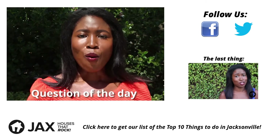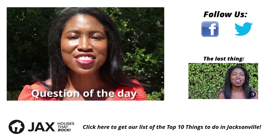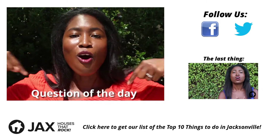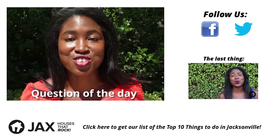Question of the day: what makes a shopping experience fun for you? Share with us in the comments below or on Twitter at Howsethatrock. All our links are in the description.